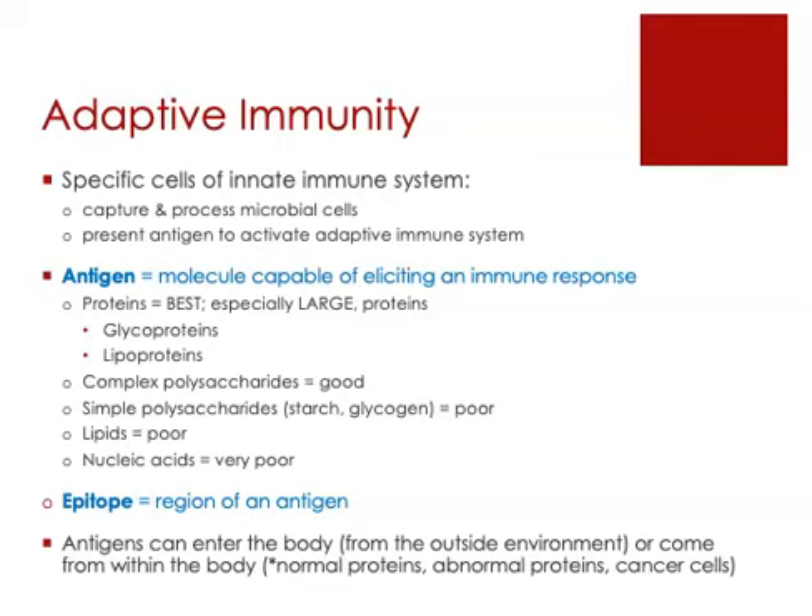Finally, there are abnormal cells inside our body — cancer cells are a good example. Regions of cancer cells can act as antigens and stimulate an immune response. And that's good, because it helps protect us from certain types of cancer.